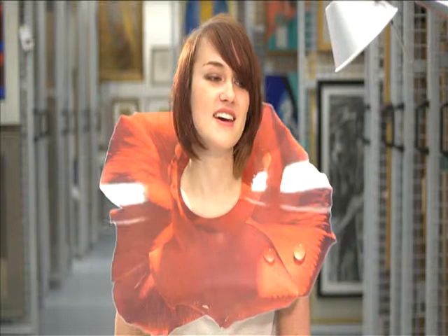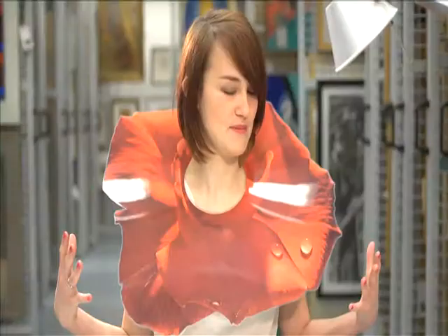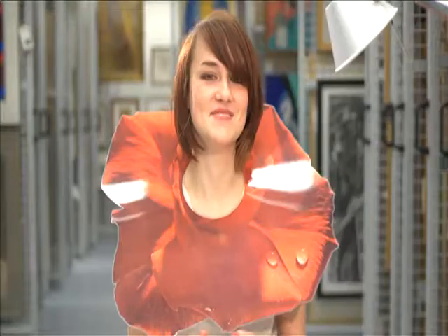My first impressions of this piece of jewellery are that it's bigger than I expected and slightly heavier as well, considering it's made from plastic. I feel a bit regal wearing it — it's like a big posh collar and I feel like I should be waving at all the subjects around.